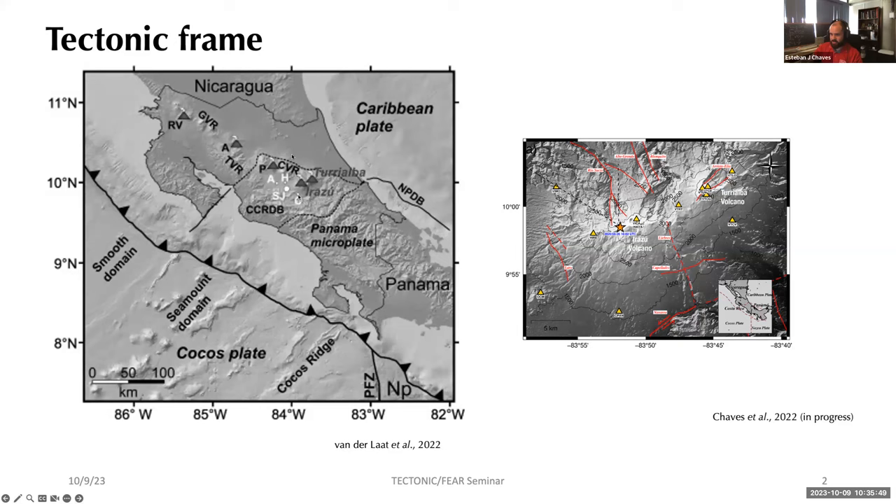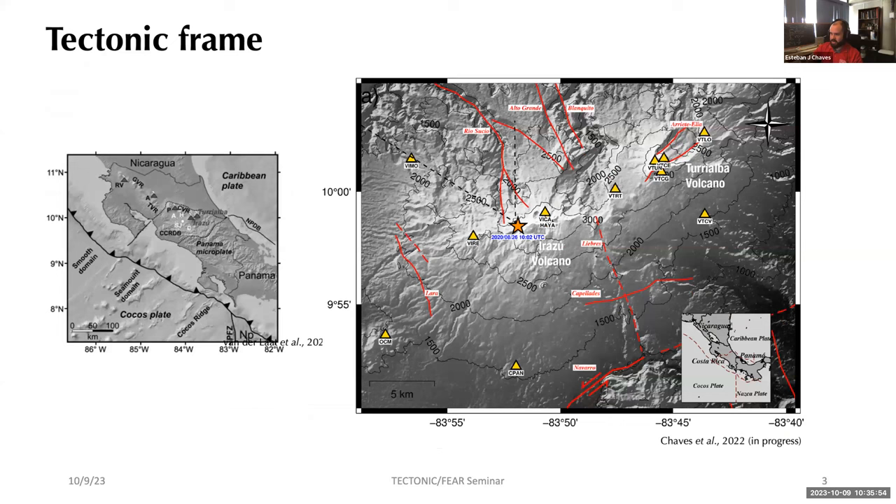Today we focus on the central part of the country where we have two main volcanoes: the Irazú volcano — visible as a topographic anomaly on the map — and the Turrialba volcano right next to it. The orange star represents the epicenter of the largest landslide that occurred on the volcano in 2020. Triangles represent the seismic stations permanently monitoring the geodynamic activity of these two structures.